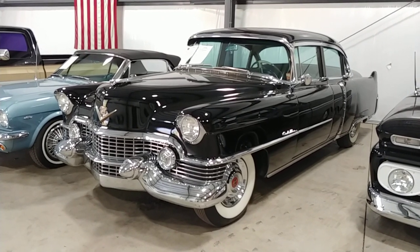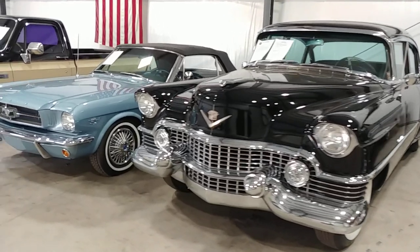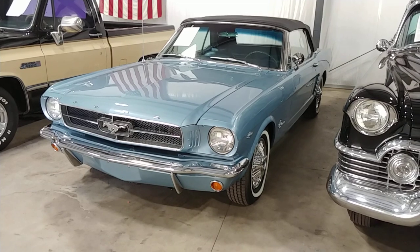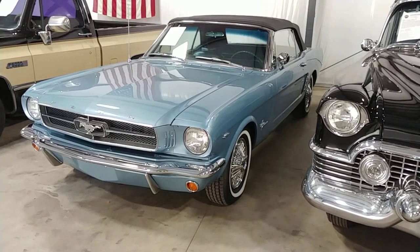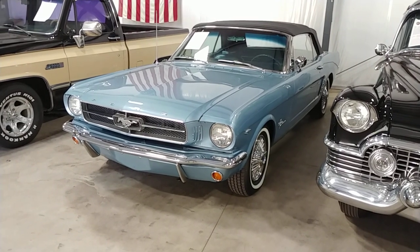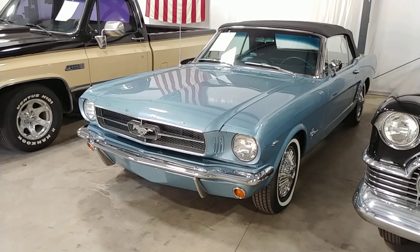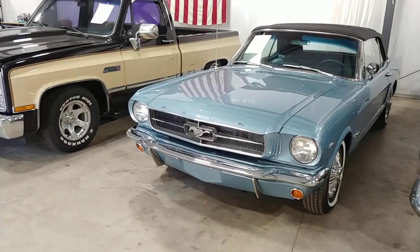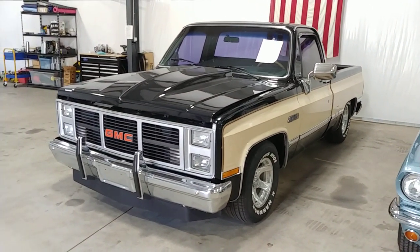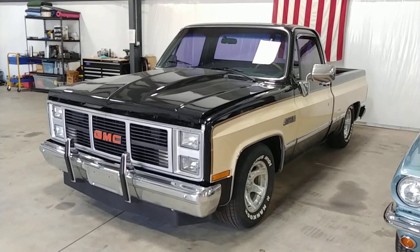My personal favorite, the '54 Caddy. Absolutely love that thing. Runs well, looks even better. Got that in a week or so ago. '65 Mustang — high-end restoration. Every piece of chrome has been polished or replaced, soup to nuts. That thing is either completely restored or brand new parts replaced it. Just a gorgeous one. We'll be getting that up on the website soon. Just waiting for restoration details so I can fill you guys in.